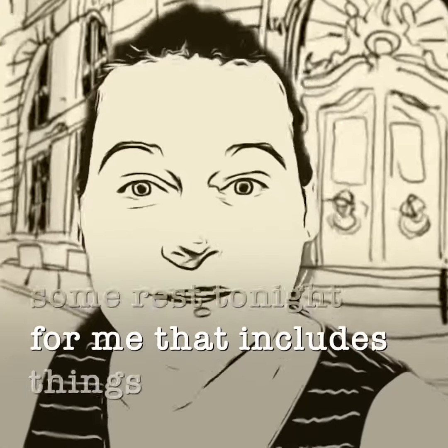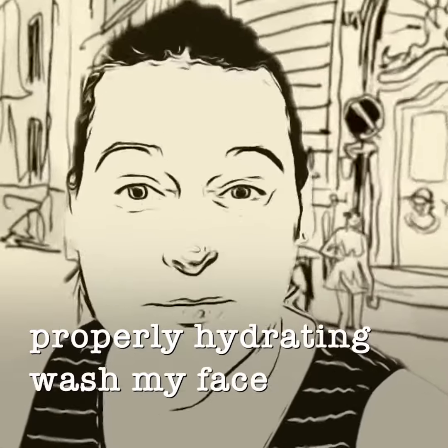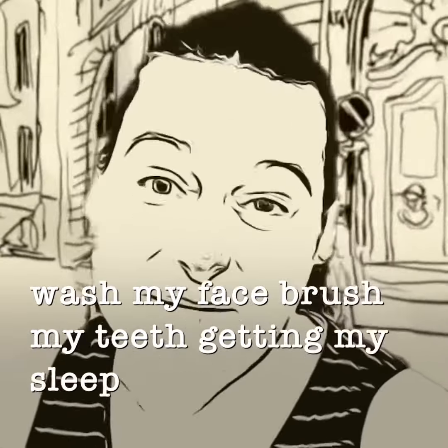For me, that includes things like properly hydrating, washing my face, brushing my teeth, and getting my sleep den ready.